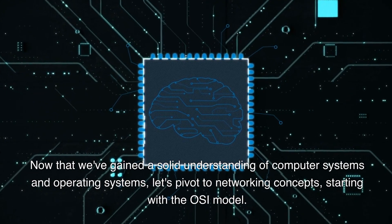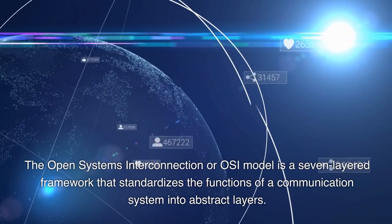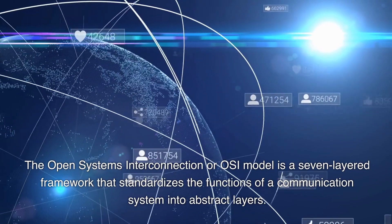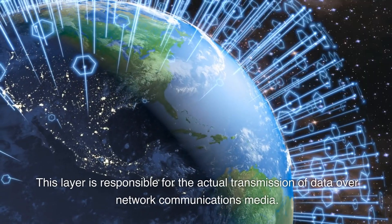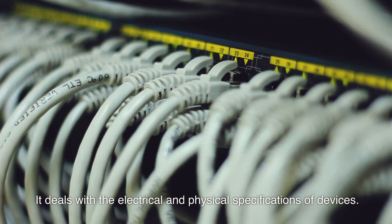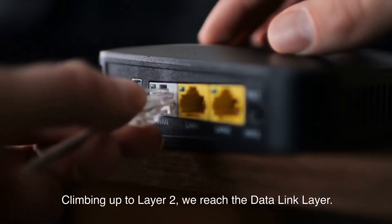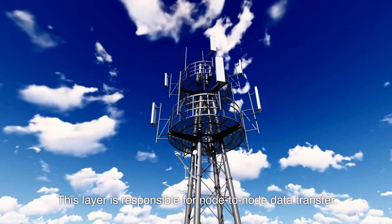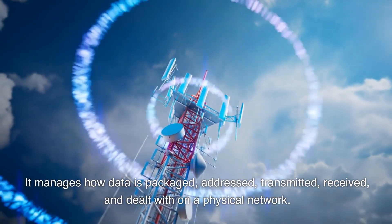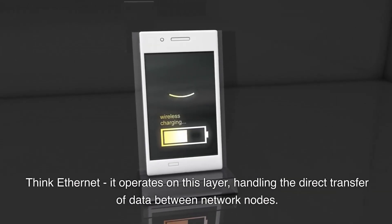Now that we've gained a solid understanding of computer systems and operating systems, let's pivot to networking concepts, starting with the OSI model. The Open Systems Interconnection model is a seven-layered framework that standardizes the functions of a communication system into abstract layers. Layer 1 is the physical layer, responsible for the actual transmission of data over network communications media — it deals with electrical and physical specifications. Layer 2 is the data link layer, responsible for node-to-node data transfer, managing how data is packaged, addressed, transmitted, received. Think Ethernet — it operates on this layer, handling direct transfer of data between network nodes.